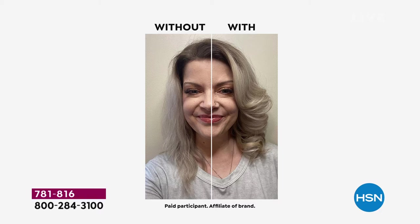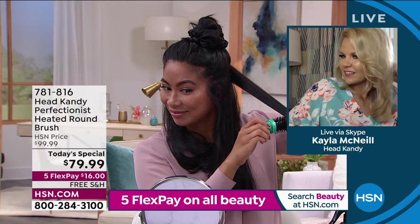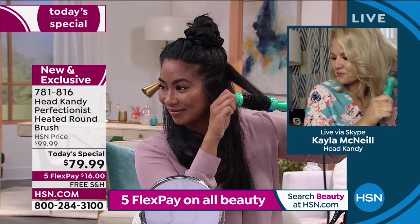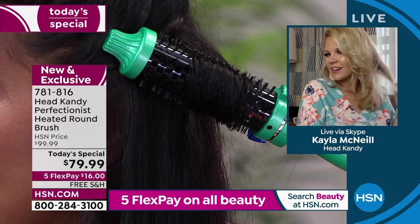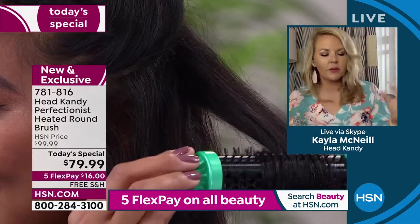Here's the difference with a lot of poorly made tools that aren't made with tourmaline or ceramic and don't have infrared technology: you might get the curl but it won't last, or it'll look frizzy or fried. The Perfectionist gives you a style that lasts longer, fights frizz, gives shine, and delivers gentle heat from the inside out — so you're not putting a strong heating element directly onto your fragile hair.